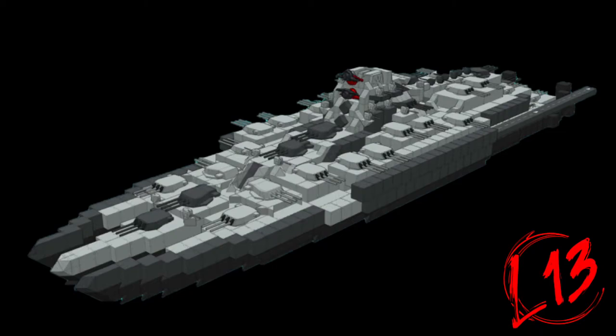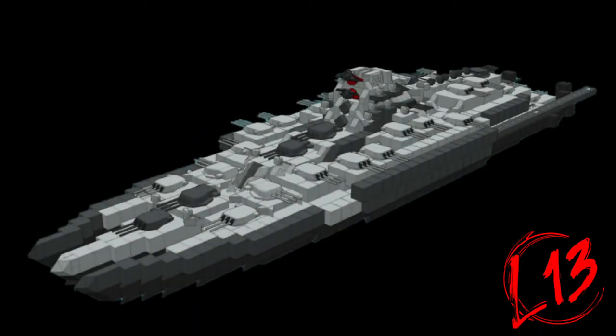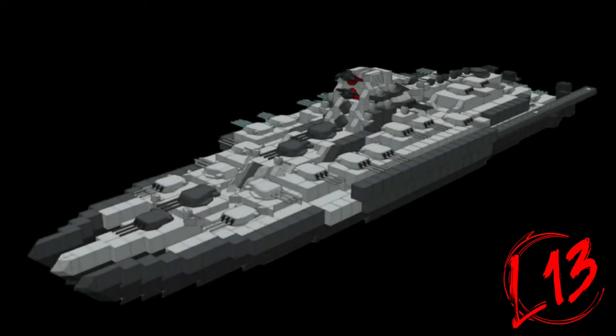It offered extremely high speeds for its size and weight, unmatched at the time, while carrying multiple sets of large-caliber guns and a plane deck integrated in its rear. To achieve this, they implemented numerous concept ideas, two of which were the trident-shaped hull and the angled spikes on its hull to, in theory, move the water pressure inwards.